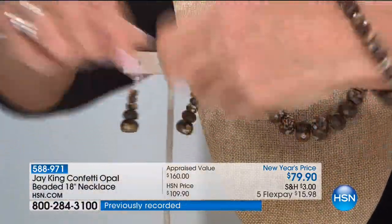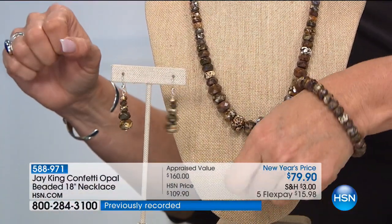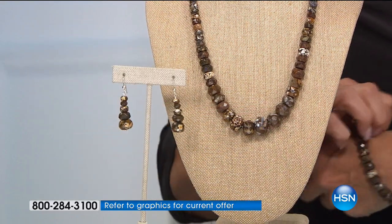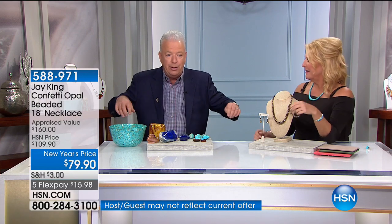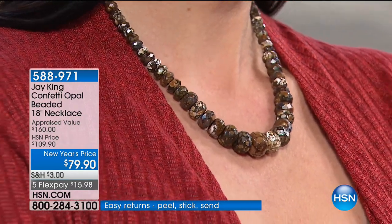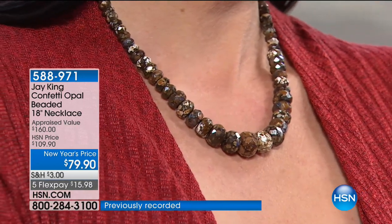I'll just show it to you real quick. Jay, you didn't wimp out on the stonework — these are really big stones. What we wanted to do — this isn't like you go to the confetti opal mine. These guys were actually looking for gold using detectors. When they get a hit on the detector, they go and sift, and they have gold nuggets. They found this while they were mining for gold — they found this outcropping.